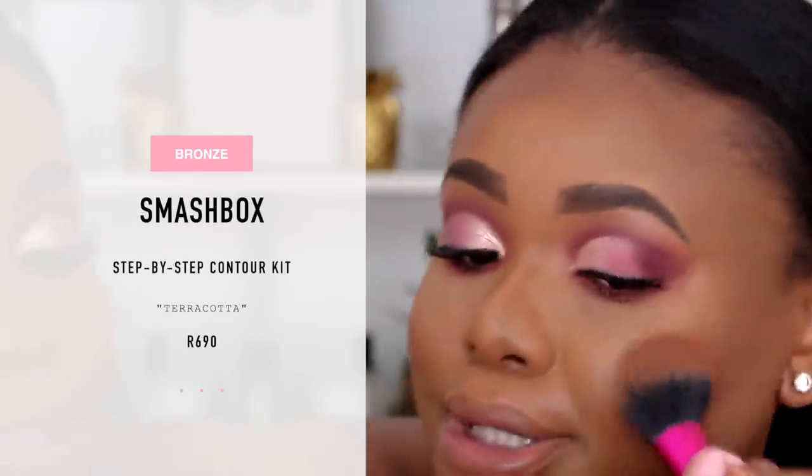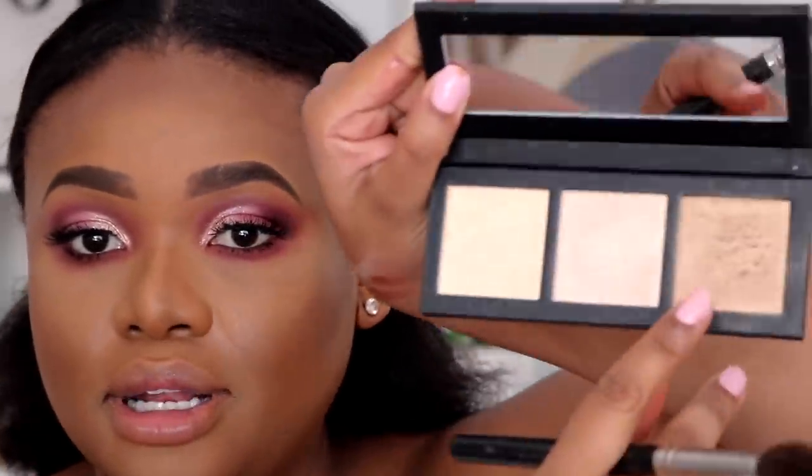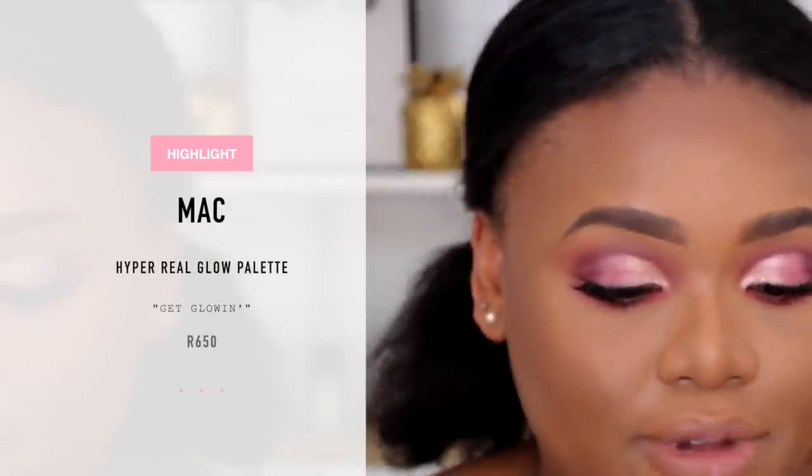I'm going to dust away and switch my face with some Fix Plus. Before going in with mascara, I'm taking that terracotta shade again and just concentrating it on the apple of my cheeks for a little bit of color. Then I'm going in with highlighter — I'm using MAC Hyper Real Glow — taking this last shade which doesn't have a name.